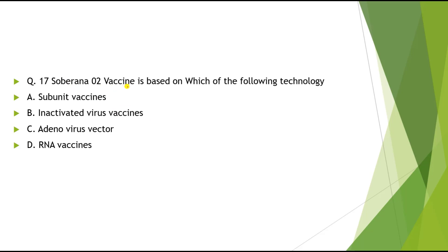Question 17: Soberna-02 vaccine is based on which of the following technology? Options: A) Subunit, B) Inactivated virus vector, C) Adenovirus vector, D) RNA vaccine. The correct answer is Subunit vaccine.